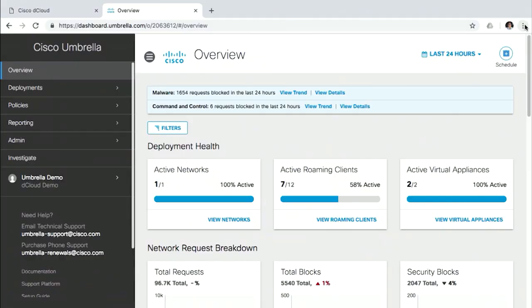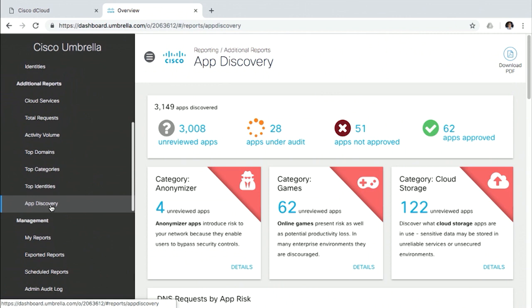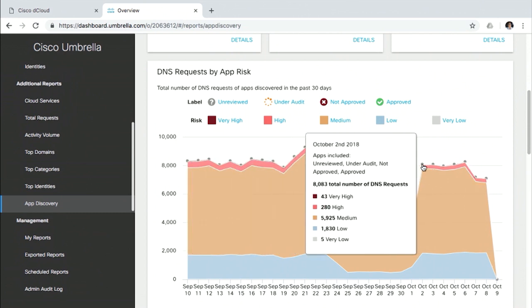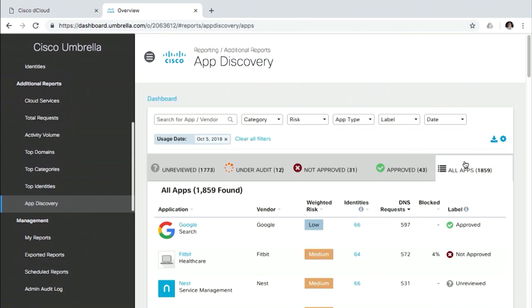So what are we looking at here? This is the Umbrella dashboard — the overview page. Within the reporting page we now have the App Discovery report, fully integrated from CloudLock right into the Umbrella UI. Across your entire environment you can see all the apps that have been discovered — there are over 3,000 cloud apps discovered here. You can also see the status of them and use a workflow to decide whether unreviewed apps or apps under review should be allowed or blocked. There are also trend graphs showing the number of requests going out to these cloud apps.